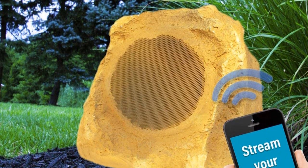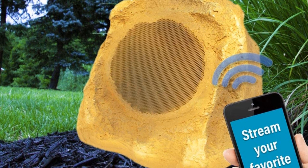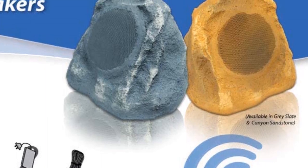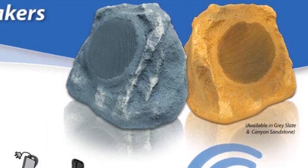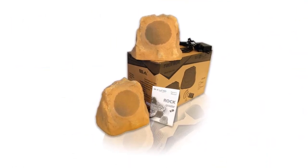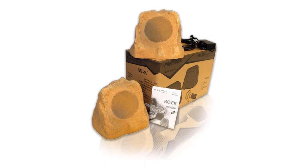Again, we have a great rock design that would fit into any outdoor space. The colors — canyon sandstone and gray slate — are muted and stylish, a beautiful exterior to match an amazing speaker. Make sure to check the links in the description below. That's all for this review. Feel free to share your feedback.